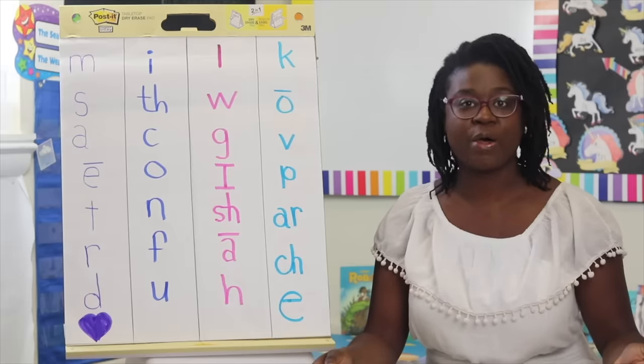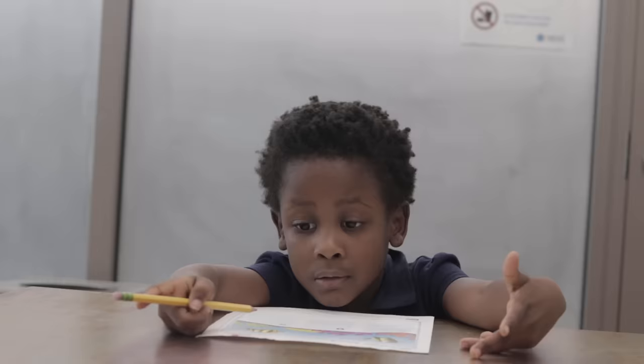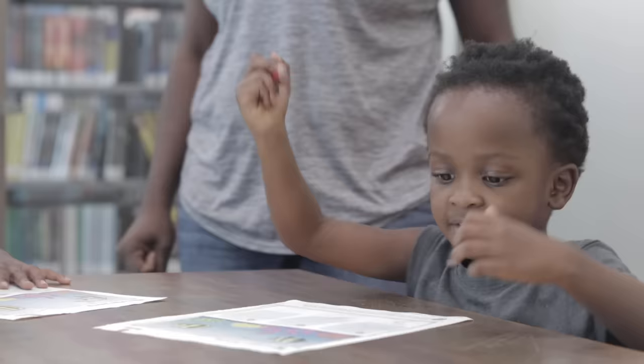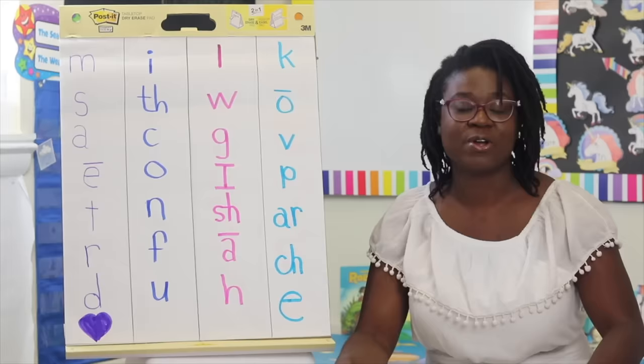What is the best way to teach your child how to read in 2019? My name is Akiba and I am a certified teacher turned homeschool mom. Welcome to another video.